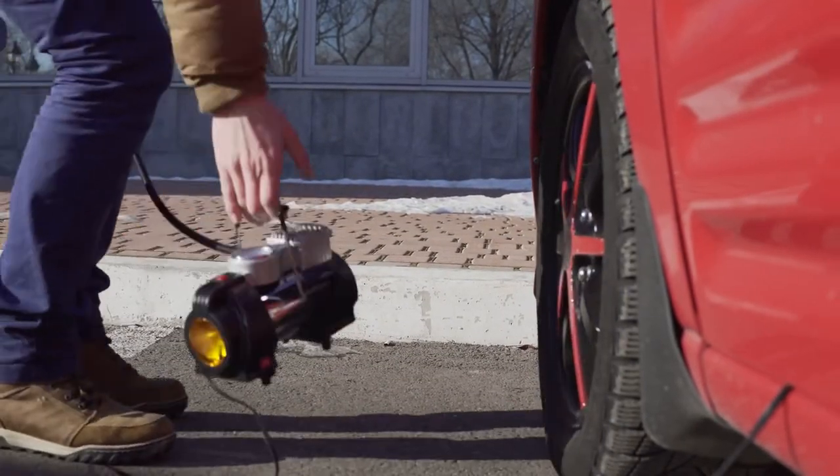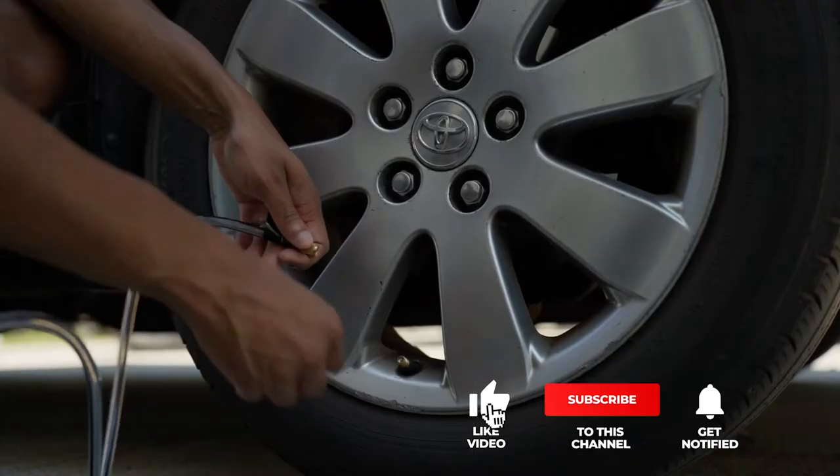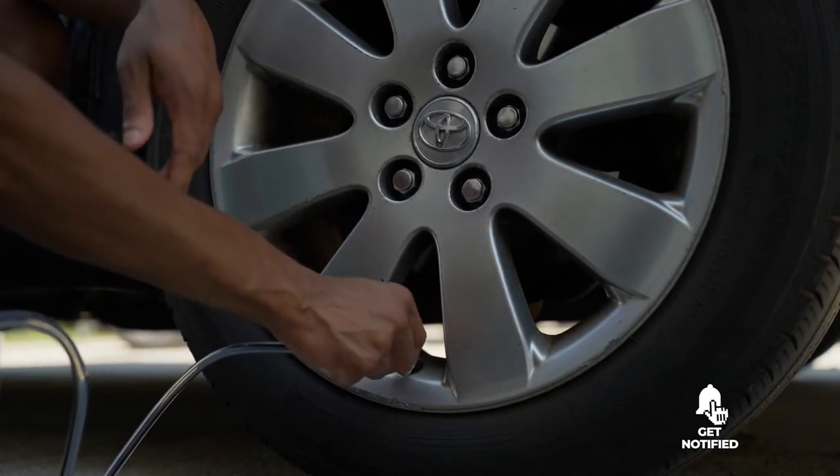Still haven't found a tire inflator that meets your needs? Keep watching because we have more lined up for you. If this is your first time visiting our channel, be sure to subscribe and hit the bell icon to receive notifications of our next videos.